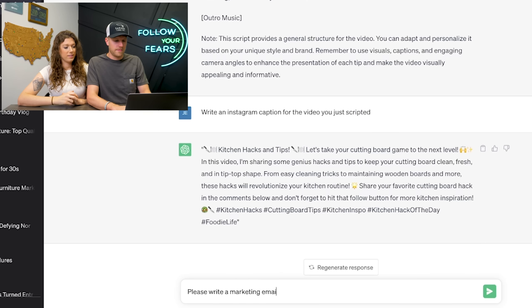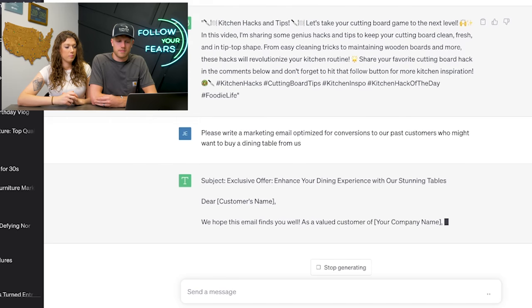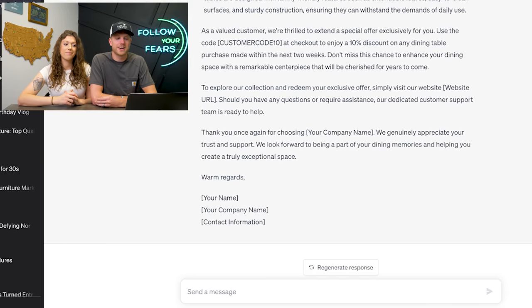Another thing you can do is ask it to write marketing emails for you — we've used this. We asked it to write a marketing email optimized for conversions to past customers who might want to buy a dining table from us. Just plug in your information in the brackets and you're off to the races. You can use this to create blog posts, newsletters, social media posts — anything where you feel like you don't quite have time to do the writing yourself.